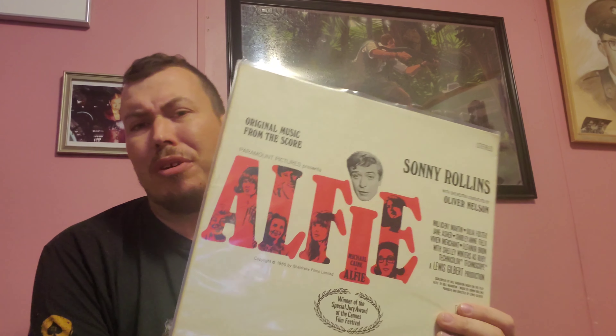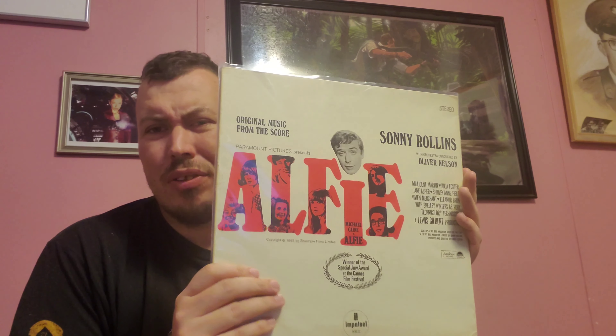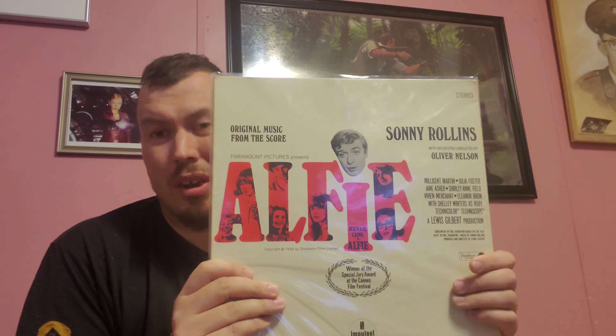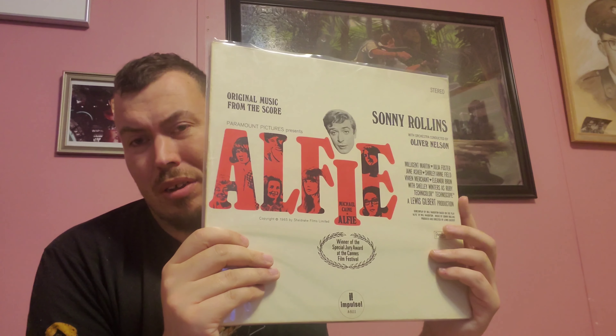Another eBay pickup — Alfie, Sonny Rollins, original stereo pressing on Impulse. I picked this up from an antiques dealer who had two of them; I got the last one for a buy-it-now of $25. Got the album through the mail — it's reasonably clean, plays really well. One thing about these old jazz albums: they're damn near bulletproof. You really have to abuse them for them not to play well. Pretty much anything Sonny Rollins is a guaranteed winner. You can find this soundtrack anywhere from $25 to as high as $100, so if you can find this one, definitely pick it up — even a reissue.